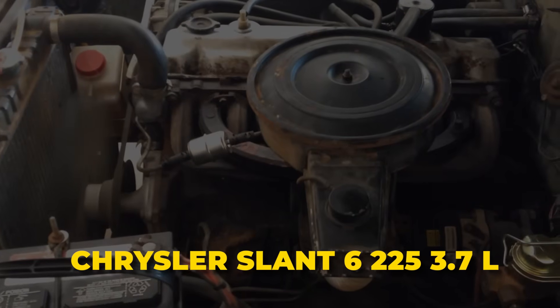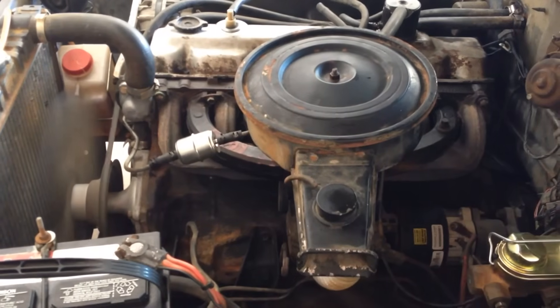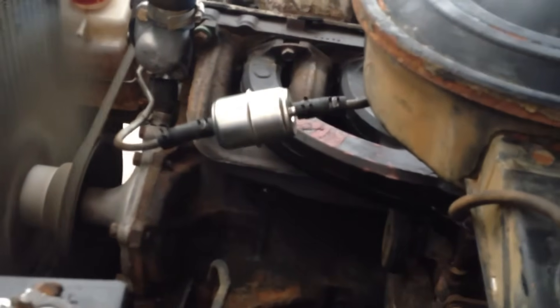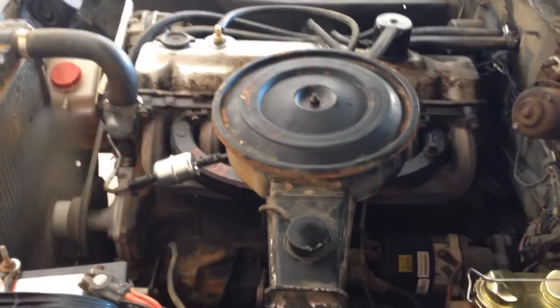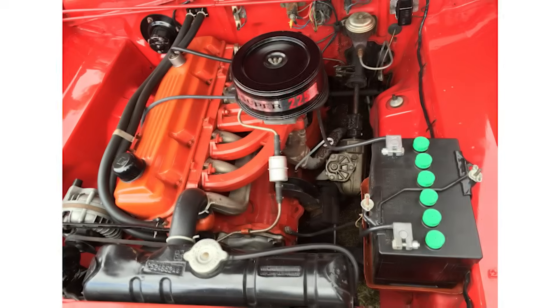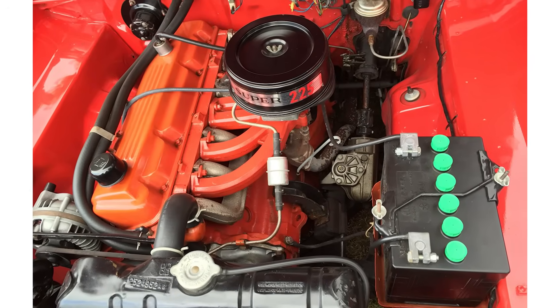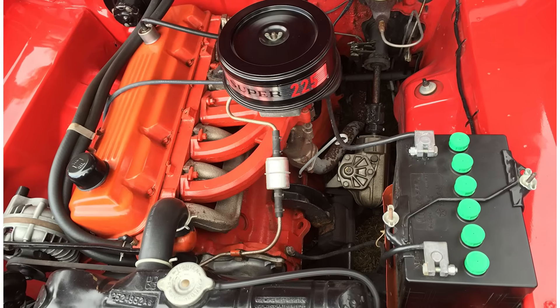Chrysler Slant 6 225 3.7-Liter. If there was ever an engine that refused to quit, it's the Chrysler 225 Slant 6. It wasn't the biggest and it wasn't the most powerful, but it was tough — these things just keep running and running. Chrysler introduced the Slant 6 in 1960 to replace an older engine, and right away it proved to be a workhorse. The first version put out around 145 horsepower with plenty of torque to back it up, but what really set it apart was its unique design.